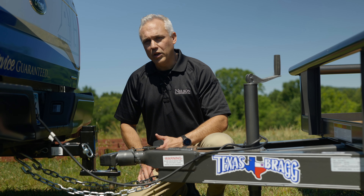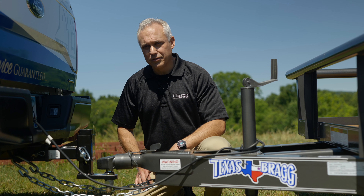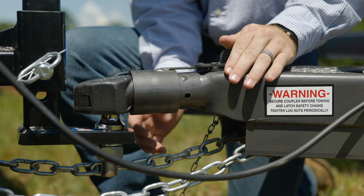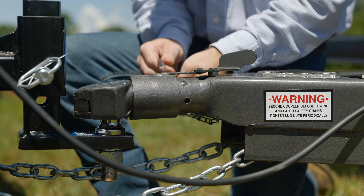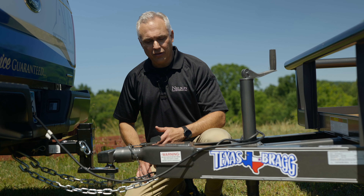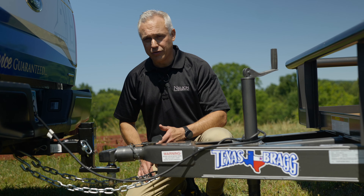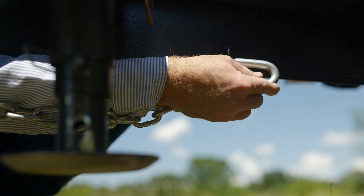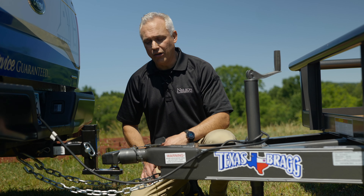A few of the things that we like the most about Texas Bragg trailers, starting in the front, is the hitch. It uses a 7,000 pound capacity Bulldog hitch. It's a clamp style hitch that's secured by a pin and it's very simple to use. Also, the stay chains — not many trailers have a place to store your stay chains. Texas Bragg actually gives you two places underneath the tongue to hook the chains to when you're not using them.